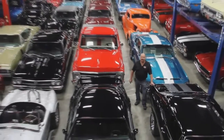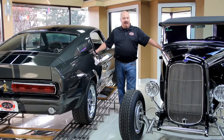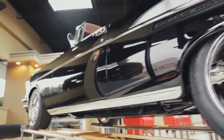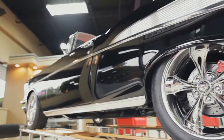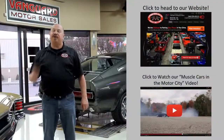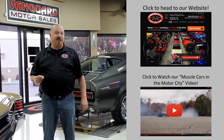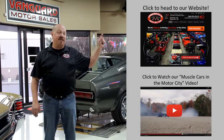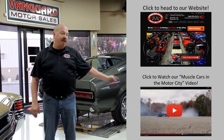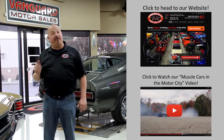Welcome to Vanguard Motor Sales. We specialize in buying and selling high-quality muscle cars and classics. We get in new cars every day, so our inventory is constantly changing. If you'd like to check out our website, we've got over 150 cars in stock — hit the button up top. If you'd like to watch an About Us video, hit the button at the bottom. Now let's go outside and check out what we've got for you today.